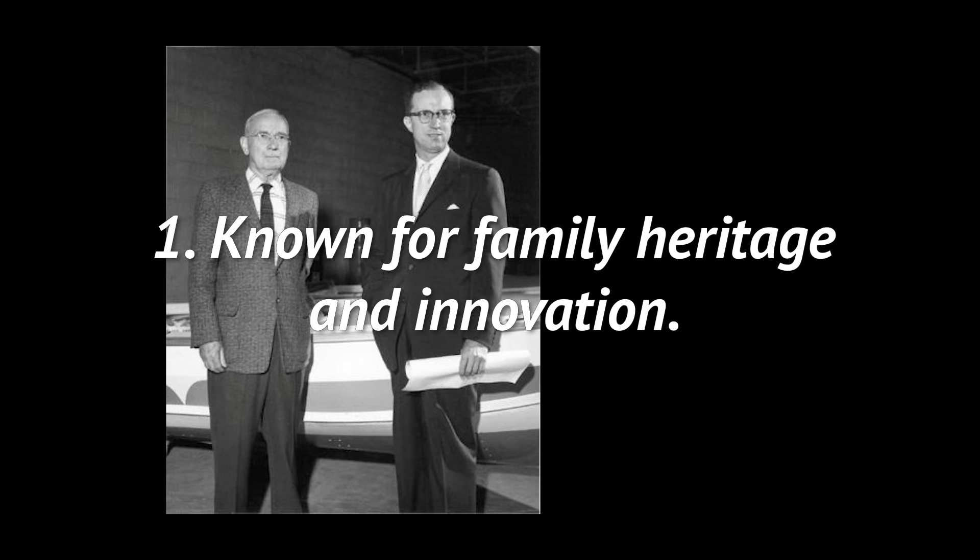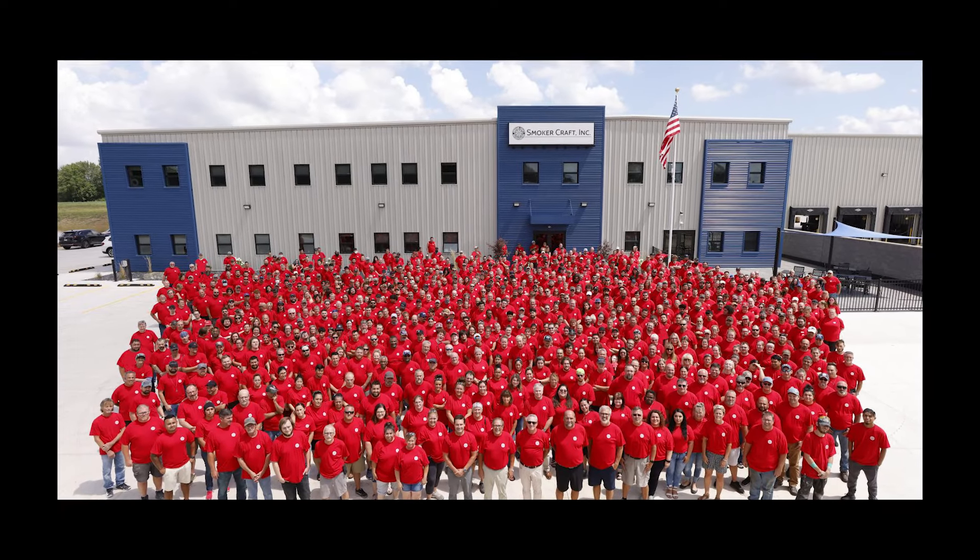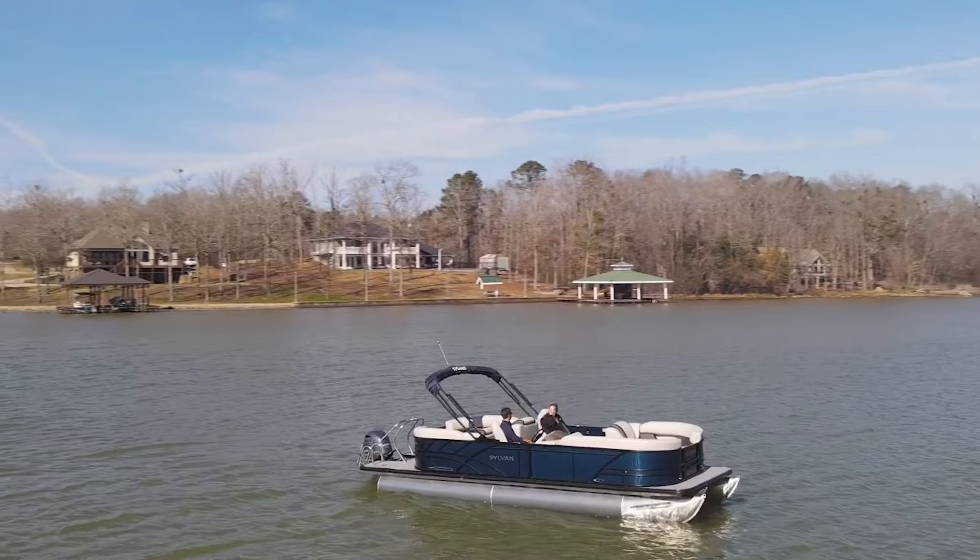One, Sylvan has a family heritage and has been in business since 1903, on their fifth generation of family ownership, but also has a heritage of innovation and quality.